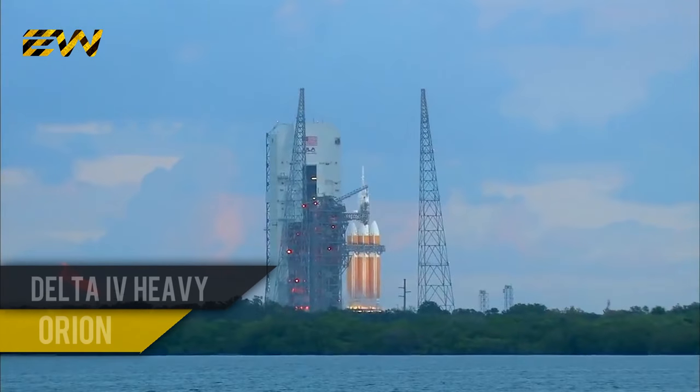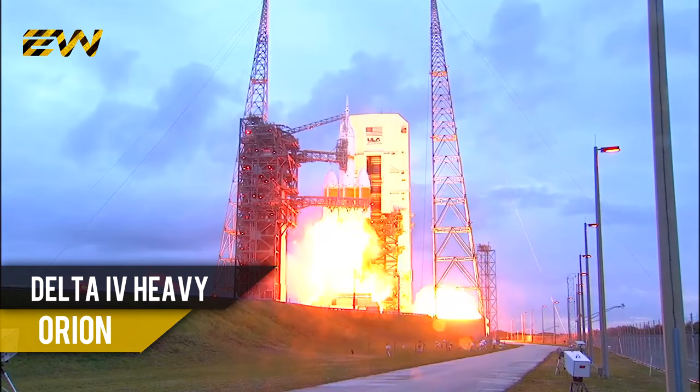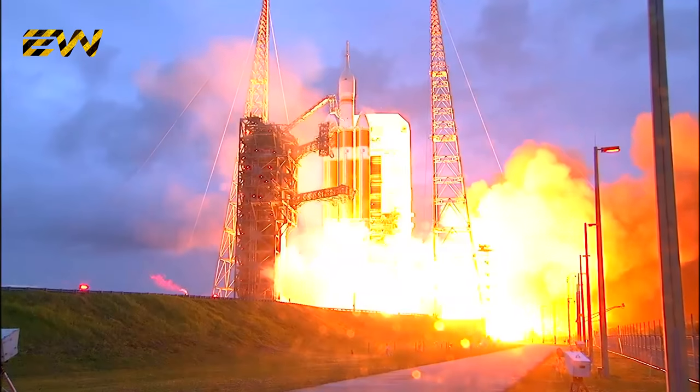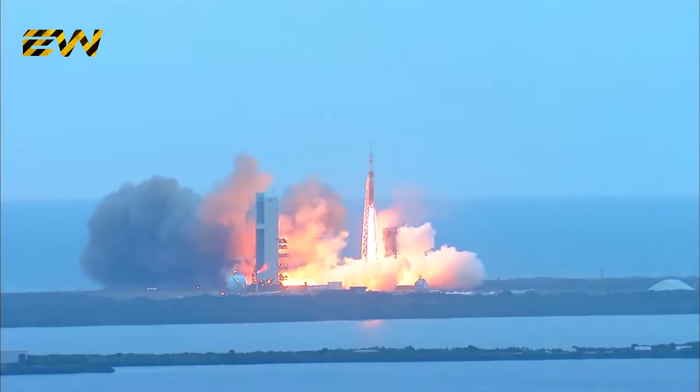The igniters have been lit. Ten, nine, eight, seven, six, five, four, three, two, one, and liftoff at dawn — the dawn of Orion and a new era of American space exploration.